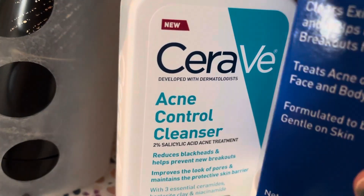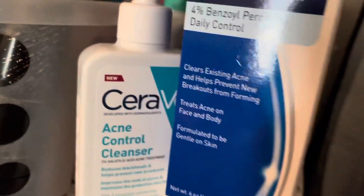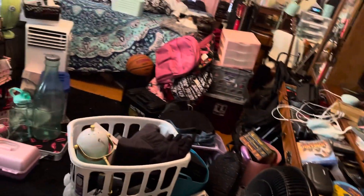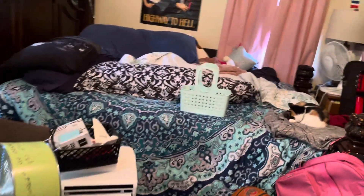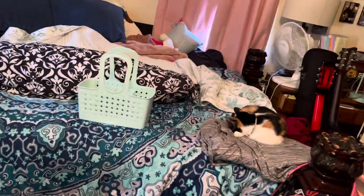And this is the CeraVe Acne Control Cleanser I use for my face. I used to use that on my face, but it started breaking me out when I got older. It still works — it's good stuff, obviously, I'm not bashing it. It just doesn't work very well with my sensitive face.